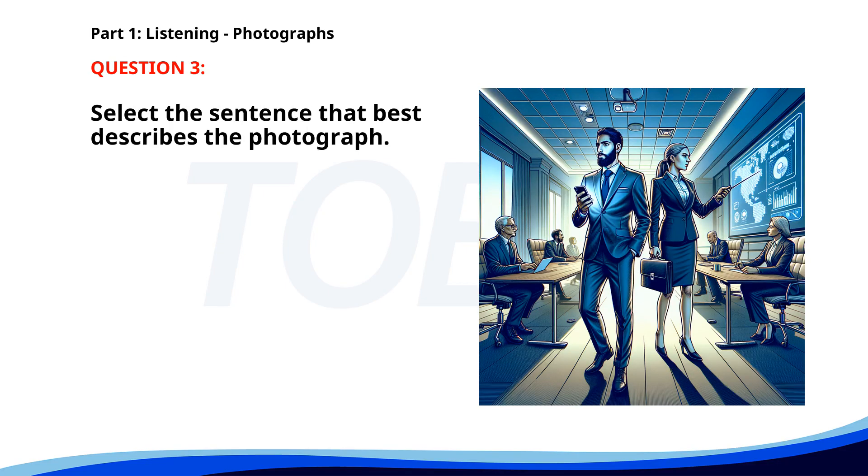Number three. A. A group of people is attending a business meeting. B. Several people are jogging along the beach. C. Two people are sitting on a bench in a garden. D. A man is reading a book in a park. The correct answer is A: A group of people is attending a business meeting.